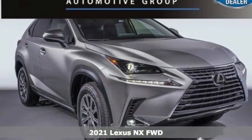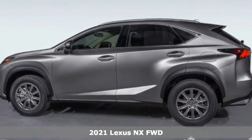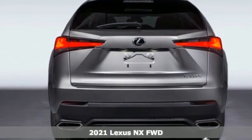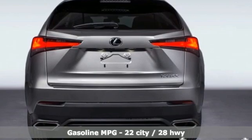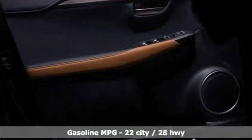Here's a new 2021 Lexus NX. By combining intuitive technology with a design that is aggressive outside and comforting inside, this NX takes the crossover beyond utility. It's well equipped with the features you need.